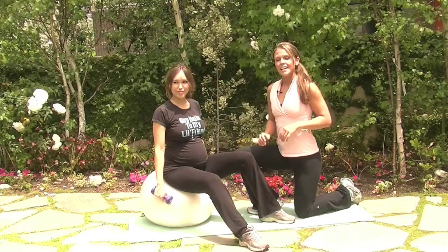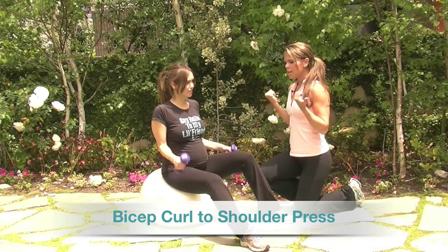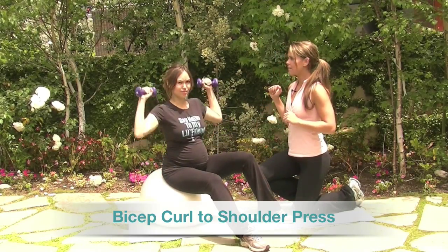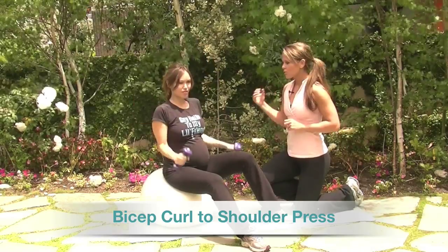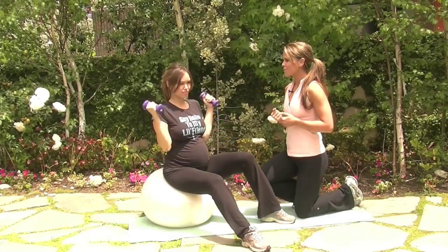We are going to walk her through some moves that she does to stay in shape during her pregnancy. The first exercise focuses on your core just a little bit, then rise to the curl, and then shoulder press. You're strengthening those muscles in preparation to hold your baby, so you want your biceps to be strong and your shoulders.